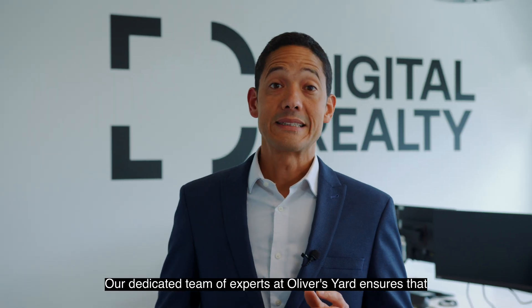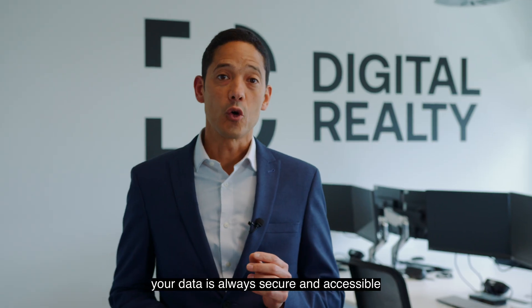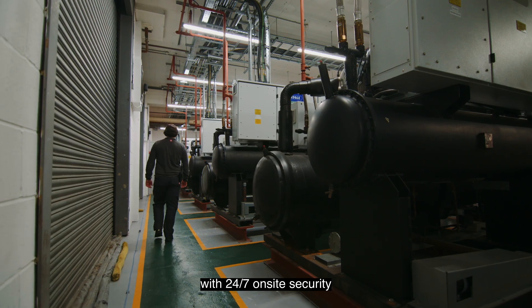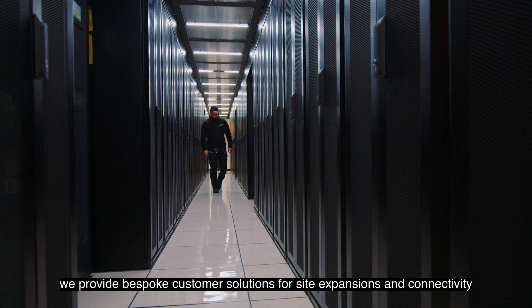Our dedicated team of experts at Oliver's Yard ensures that your data is always secure and accessible. With 24-7 on-site security, we provide bespoke customer solutions for site expansions and connectivity.